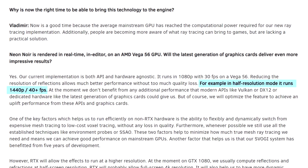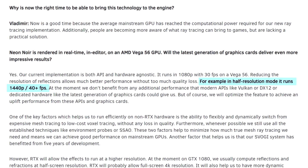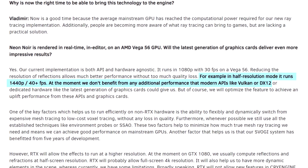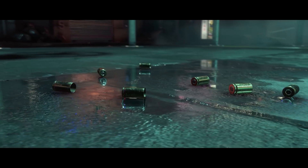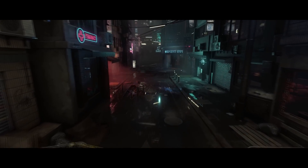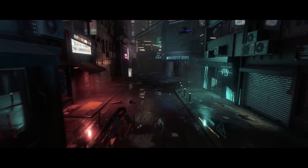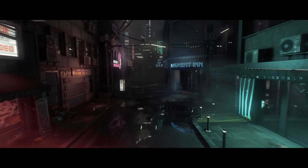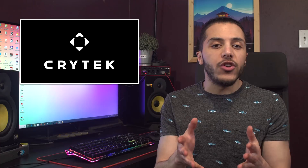Their demo is running on CryEngine 5.5 and it isn't using any low-level APIs like Vulkan or DirectX 12, although they are looking into optimizing for that. Another area of optimization would be hardware-level ray tracing like RT cores on an Nvidia RTX card — in that case, Crytek says their demo could probably run at 4K at full resolution. This really goes to show how much optimization is still left to do on ray tracing, but performance is just a few optimizations away.